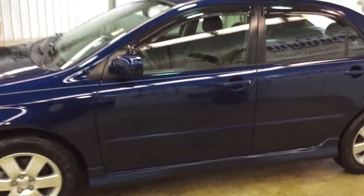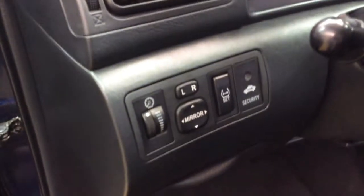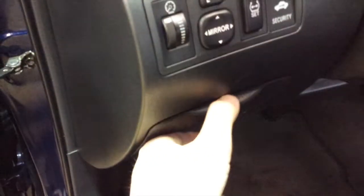All righty, let's go ahead and take a look at the interior. So inside we have power windows, power mirrors, power door locks, manual seat adjustment. We also have tire pressure monitoring system and various storage bays located throughout the interior.